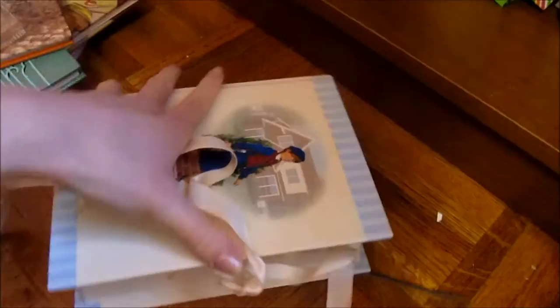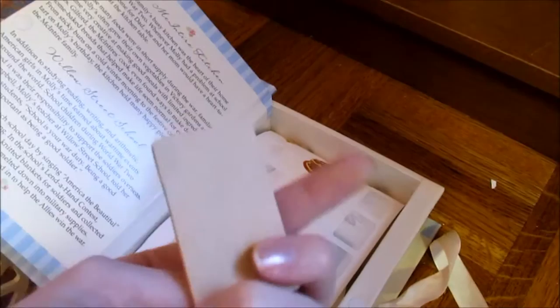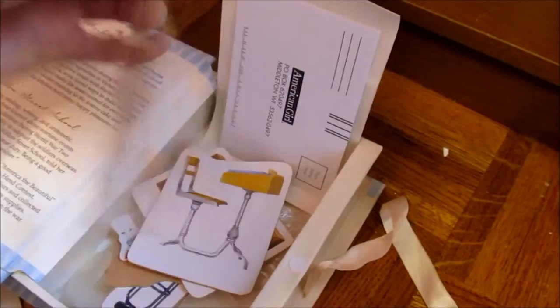These are really cool because they're wooden. You can play with the scene, which is her classroom, and you can put stickers — I used to play with this a lot.